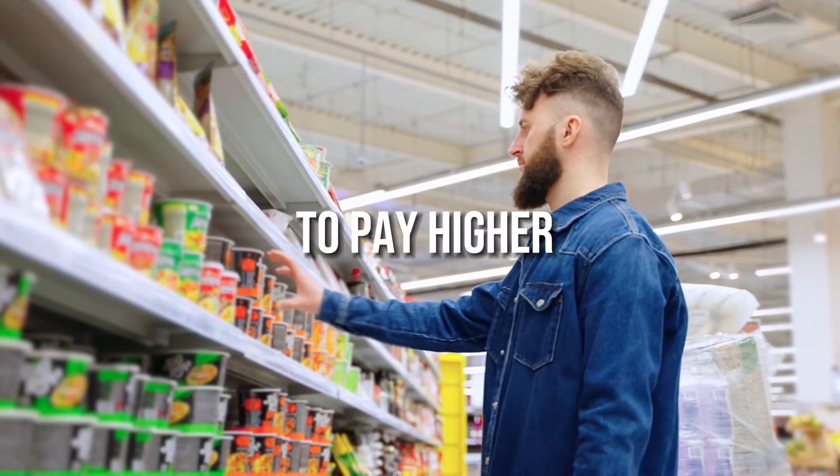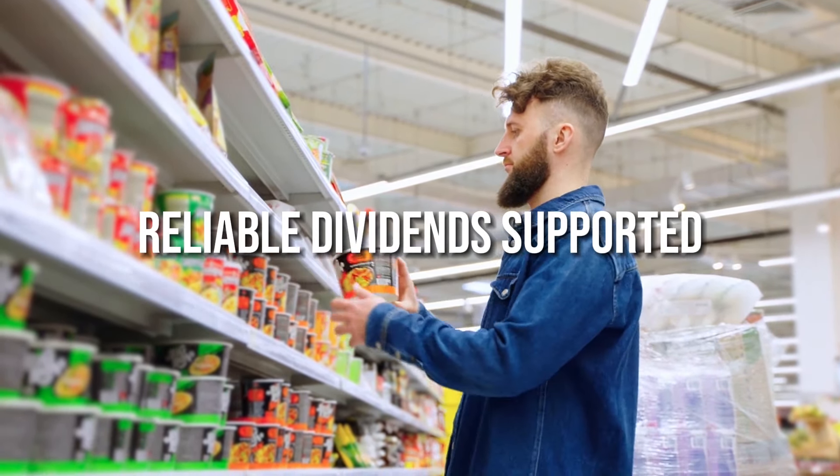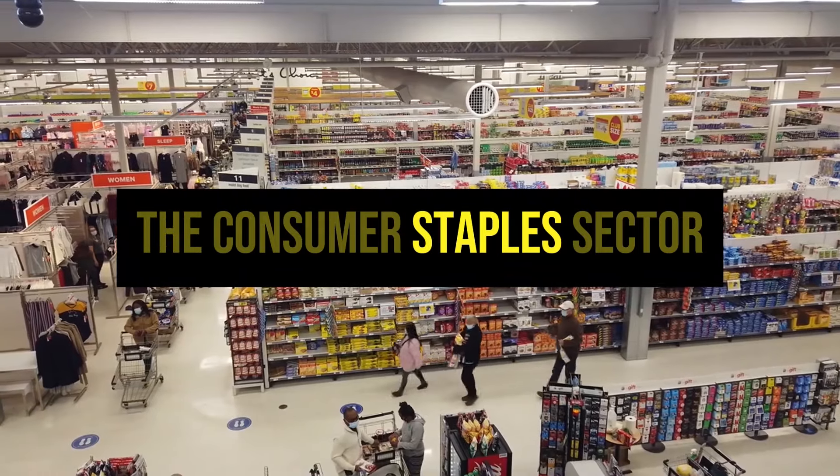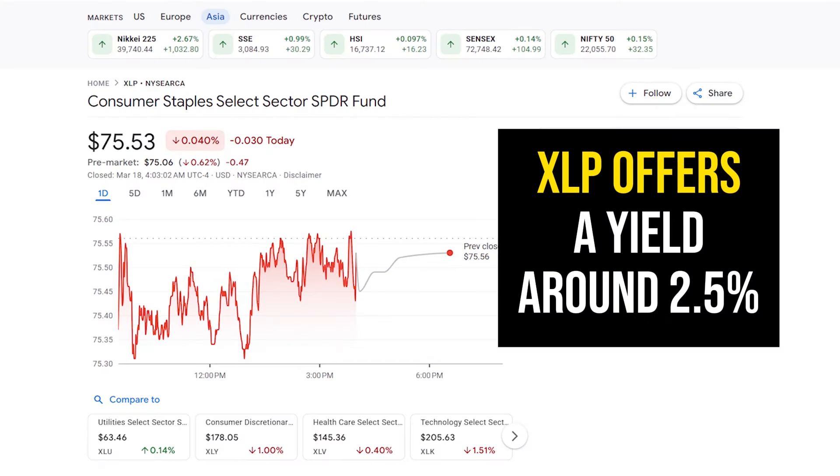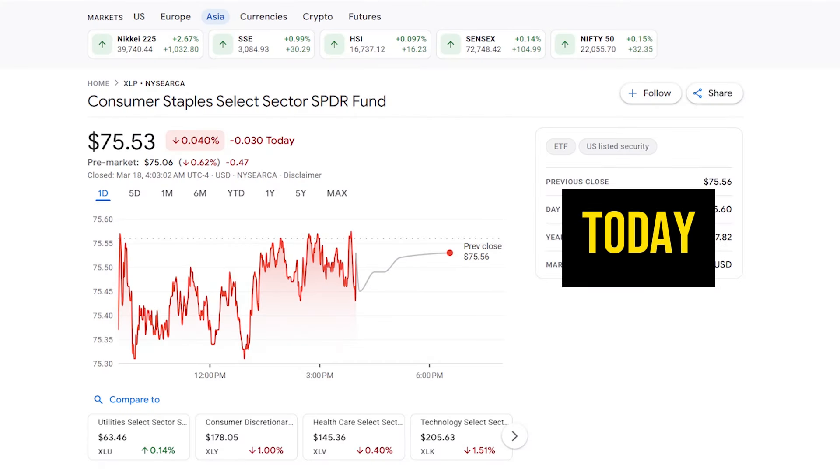Companies in the consumer staples sector produce essentials like food and household products. These stocks tend to pay higher, reliable dividends supported by stable demand. The Consumer Staples Sector SPDR ETF, XLP, owns companies like Procter & Gamble, Costco, and PepsiCo. XLP offers a yield around 2.5% today.